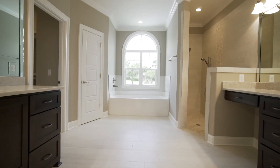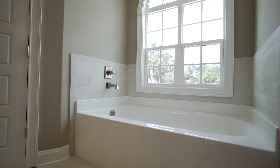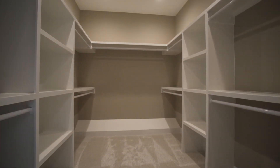The immense master bedroom offers sublime fountain views. The luxurious master bath features his and her vanities with quartz countertops, a tiled walk-in shower, a large soaking tub, and a massive closet.